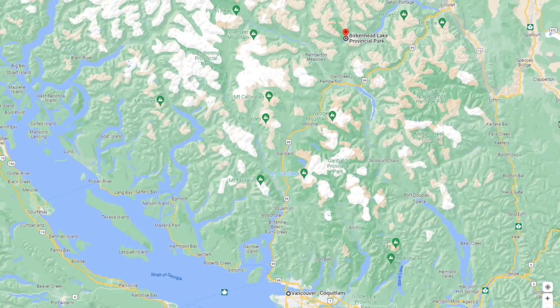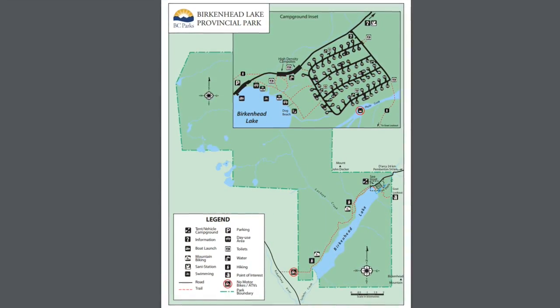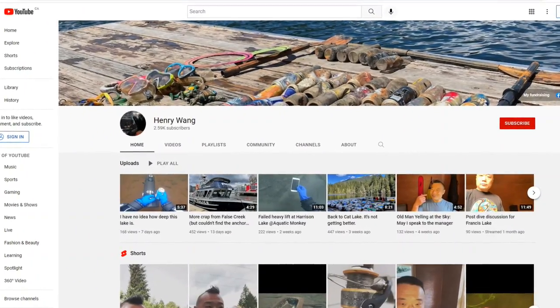Hi everyone! We're here at Birkenhead Lake Provincial Park, enjoying a campout with our friends Henry and Laura. You'll know Henry from his channel - he's the diver that cleans up lakes and oceans.